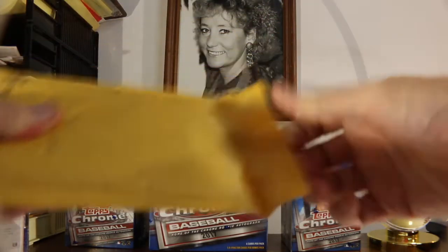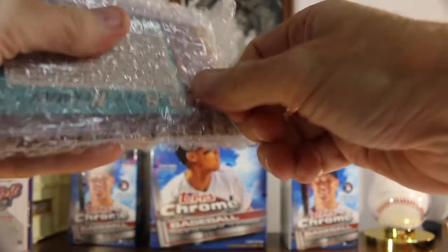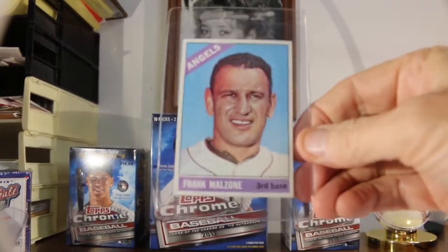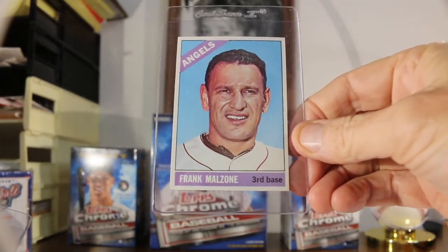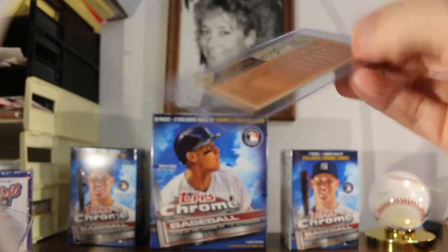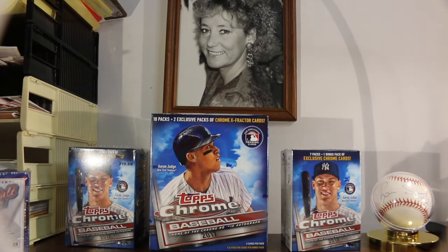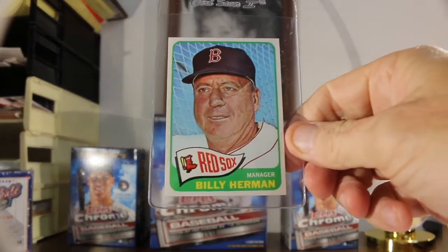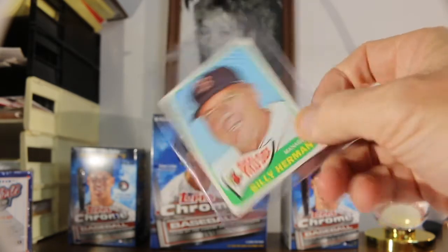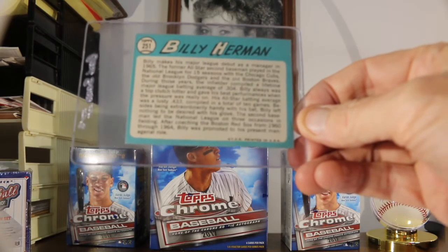Next package — some more vintage. Beautiful 1966 Topps Frank Malzone for the PC. Definitely gonna get that sent off to get graded — very, very sharp looking card, hope we get a nice high grade on that. And then the Red Sox manager in 1965 was Billy Herman. I like the way this is centered, looks very nice, sharp corners — decent card. A little touch of white down the bottom, but for '65, not bad at all.